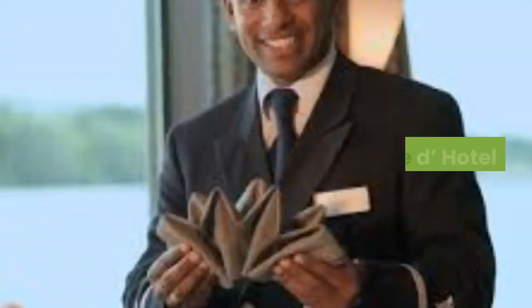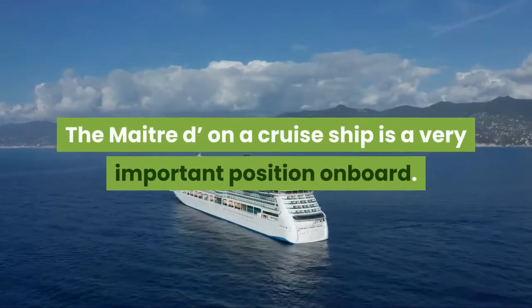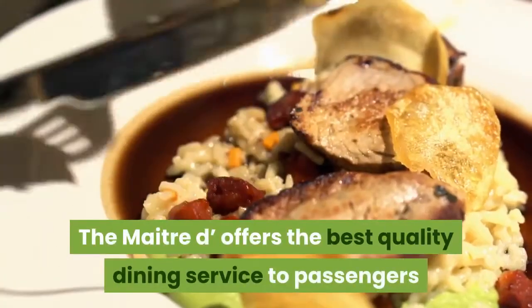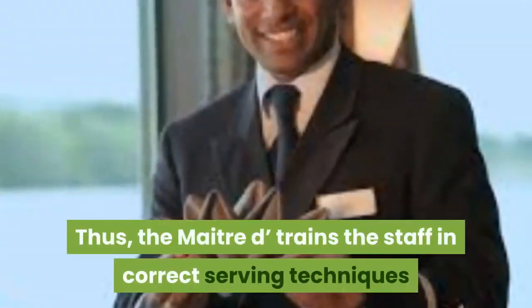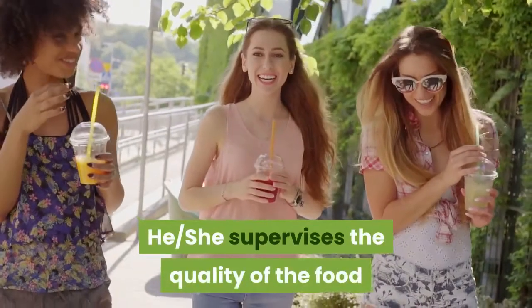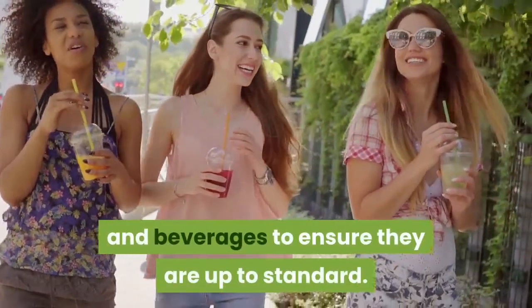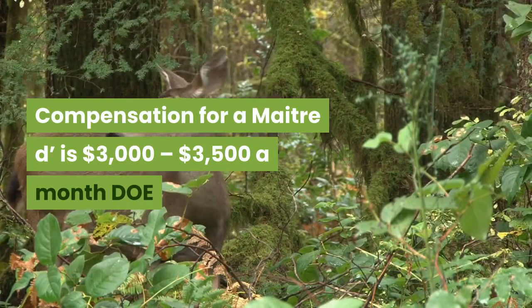Maitre d'Hotel. The Maitre d' on a cruise ship is a very important position on board. The Maitre d' offers the best quality dining service to passengers as is possible. Thus, the Maitre d' trains the staff in correct serving techniques and high serving standards, and supervises the quality of the food and beverages to ensure they are up to standard. Compensation for a Maitre d' is $3,000 to $3,500 a month.